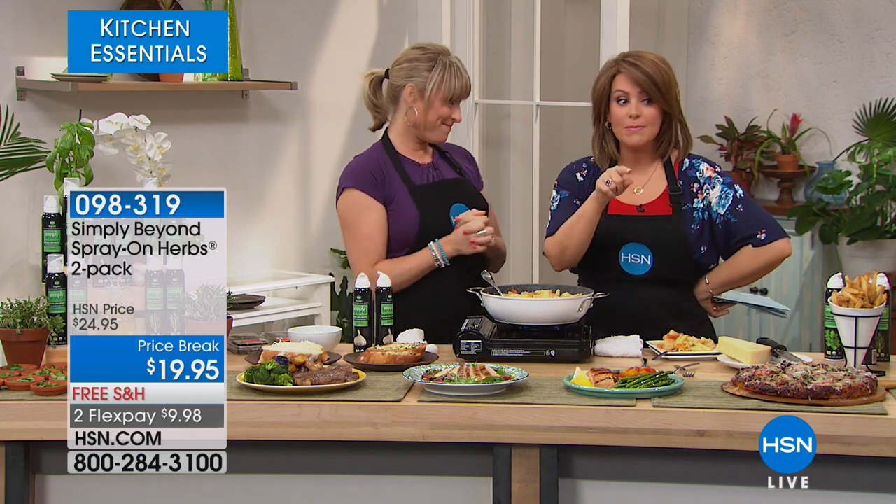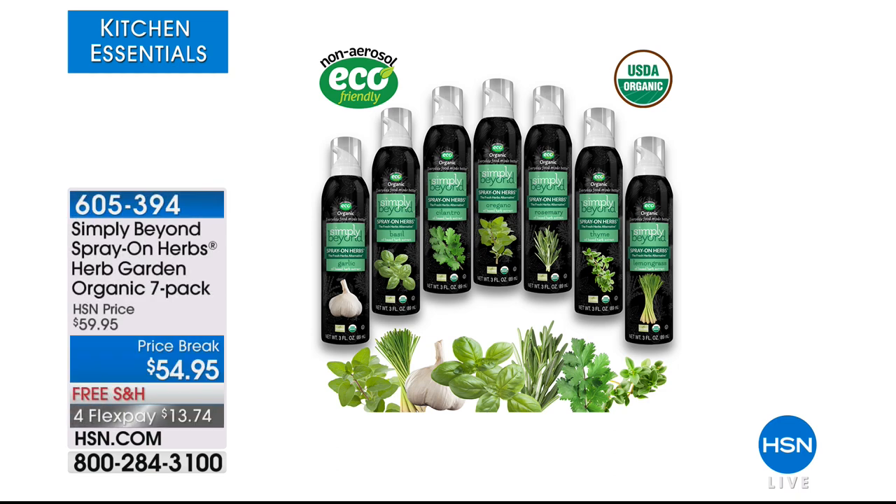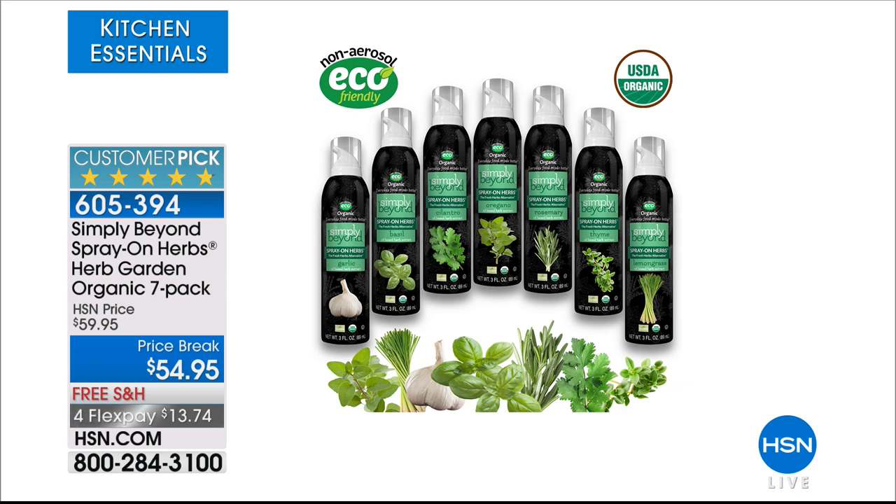There's also a seven-pack — what's nice about the seven-pack is you get to try them all: garlic, basil, rosemary, cilantro, oregano, thyme, and lemongrass — one bottle of each. We're calling it the herb garden. It's amazing. $13.74 to try. With a two-year shelf life on some, 18-month on most — you may have that at the holiday season. You will not have to buy fresh herbs any longer. USDA Organic, item 605394.